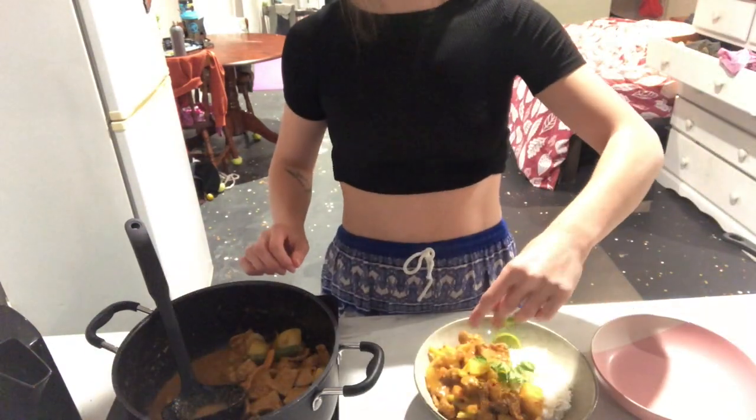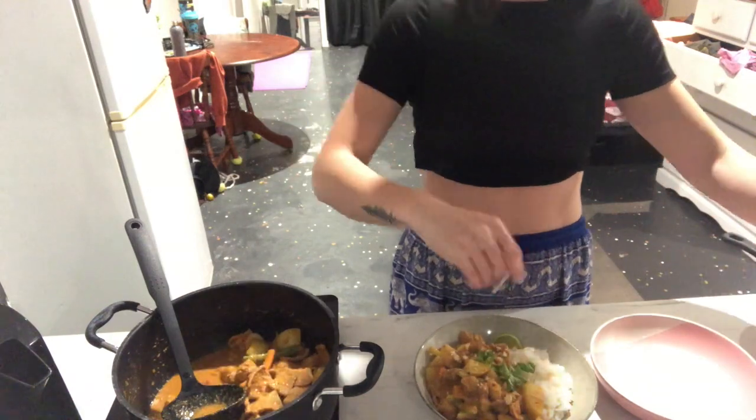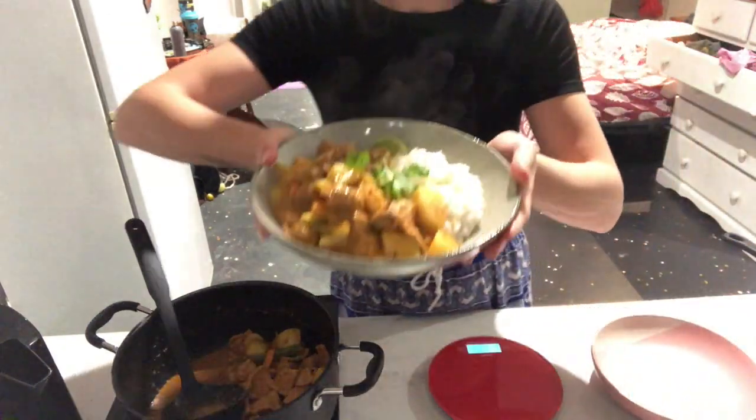I just topped the Thai curry with some lime, cilantro, and chopped peanuts, and it was thoroughly enjoyed.